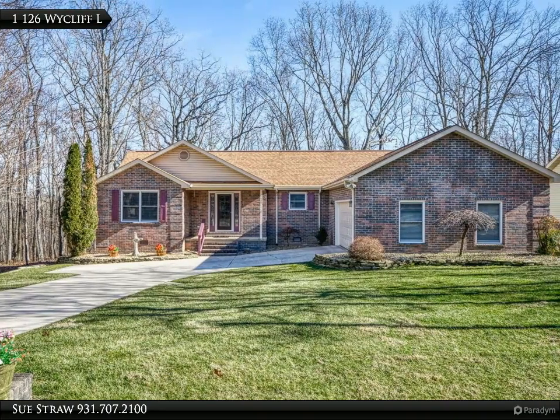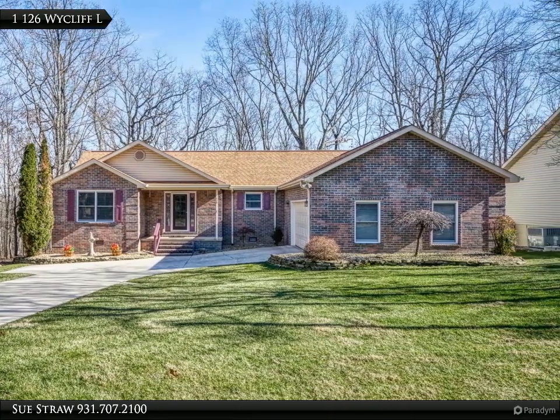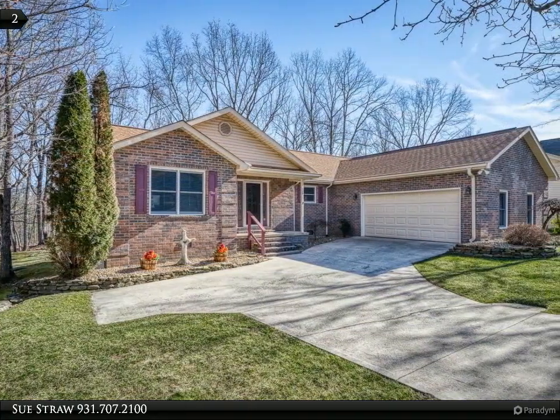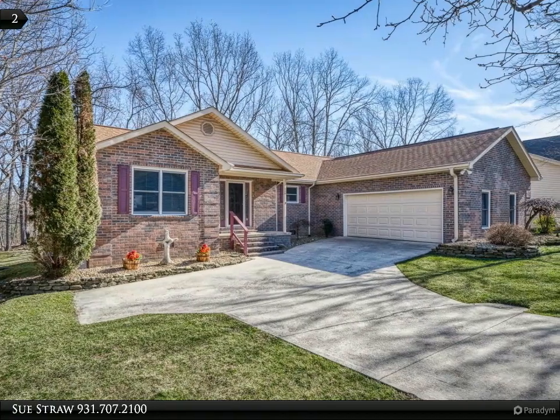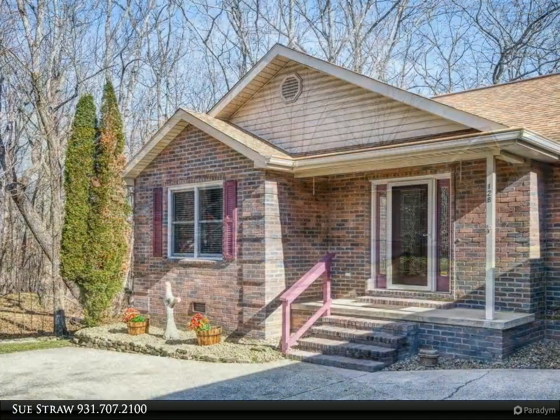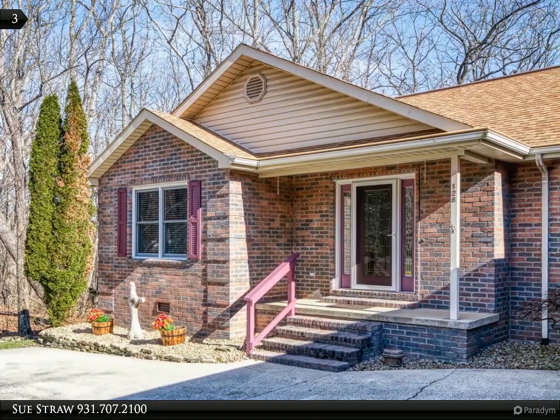This Century 21 Fountain Realty LLC property video is presented by Sue Straw. Fairfield Glade brick and vinyl, 1,682 square feet, three bedroom, two bath, two car attached garage home. Beautiful hardwood floors, carpet and tile, stone-faced gas log fireplace.